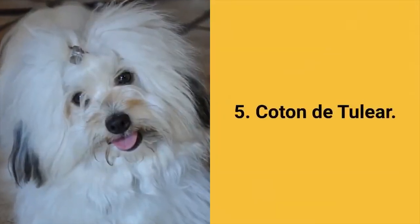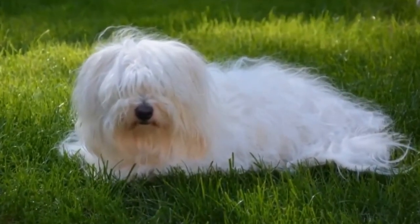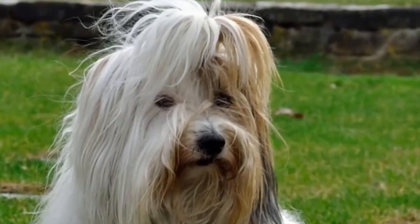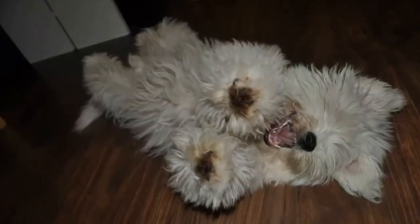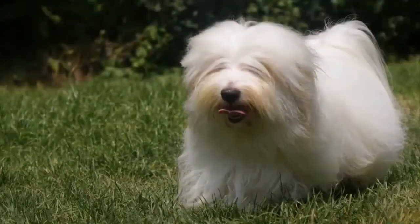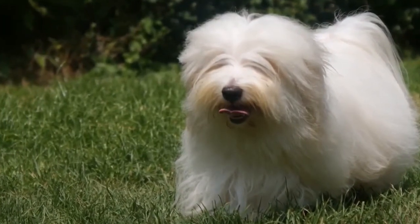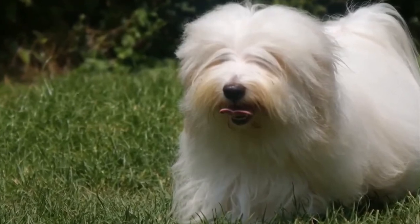Dog breed number 5: the Coton de Tulear. The Coton de Tulear is a small and smart pet known for its cotton-like coat. They come from Madagascar and are best suited for indoor living, making them an excellent choice for apartments. Coton de Tulear dogs are lively, intelligent, kind, playful, and vocal. They are good for beginners, friendly to everyone, do not shed, and do not belong to energetic dogs, although they adore playing and can be a great choice for children.